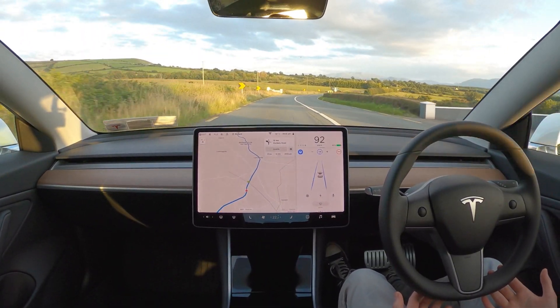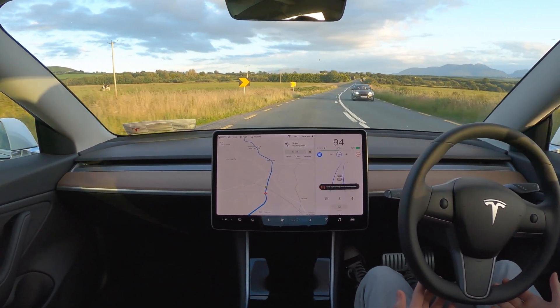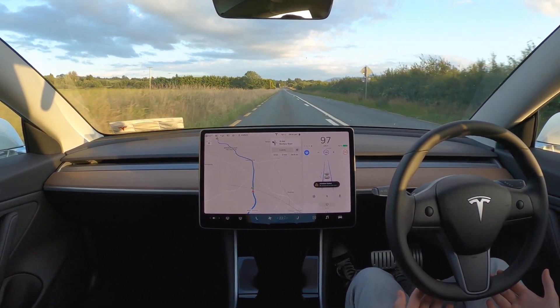Again here we're coming into another pretty sharp bend and autopilot is driving very quickly, but it took it without a problem. This is something Tesla definitely need to work on, because it's not slowing down enough for these bends even though they had the yellow and black markings to indicate they are severe bends. Autopilot wasn't applying enough speed reduction before entering the bend, and it's definitely taking the bends a lot more quickly than I would if I were driving myself.